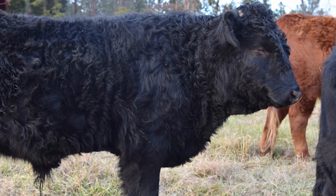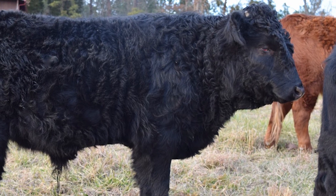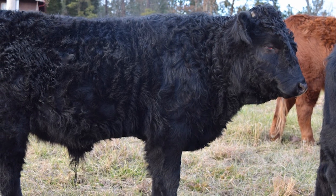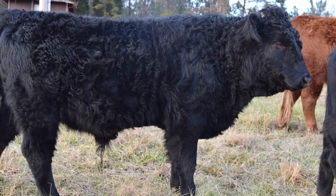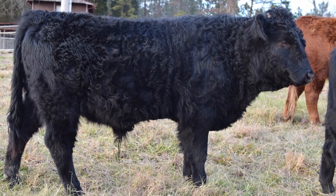Dexters are hardy, forage-efficient cattle, making them ideal for grass-fed beef production. They are good browsers and can rid pastures of some unwanted plants. Because of their size, it is possible to raise more pounds of beef per acre than with larger breeds.